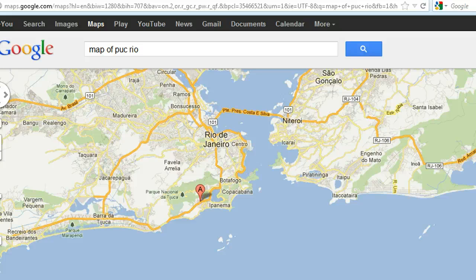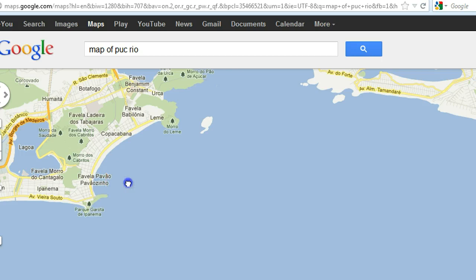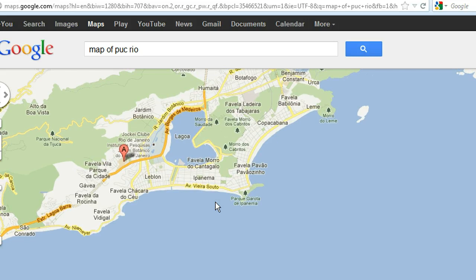Right here in Barra. Let's zoom in. Barra is nice, especially Leblon. Leblon is very, very close to the university — gorgeous beach. We have Ipanema right here of course, Copacabana beach right here, and Leme as well. So a lot of nice beach neighborhoods.